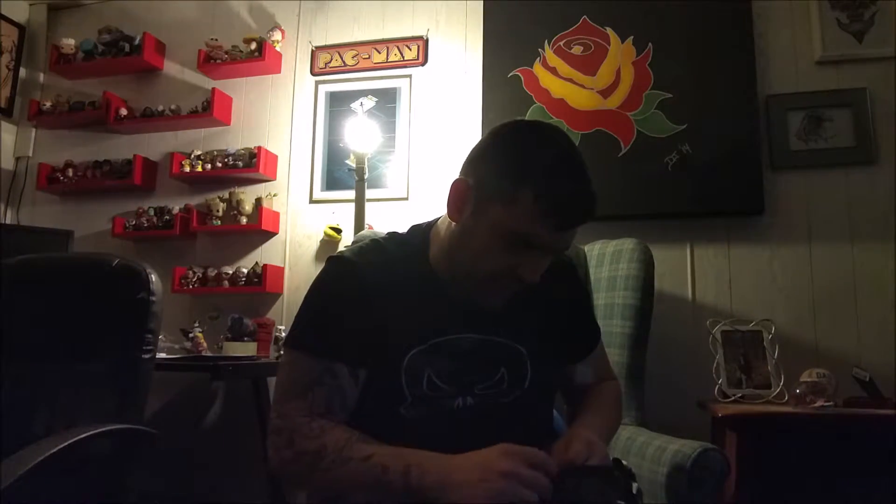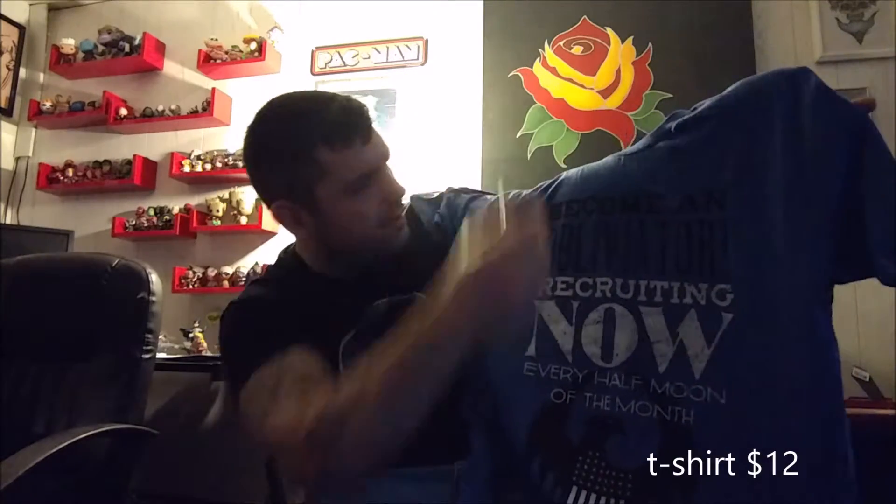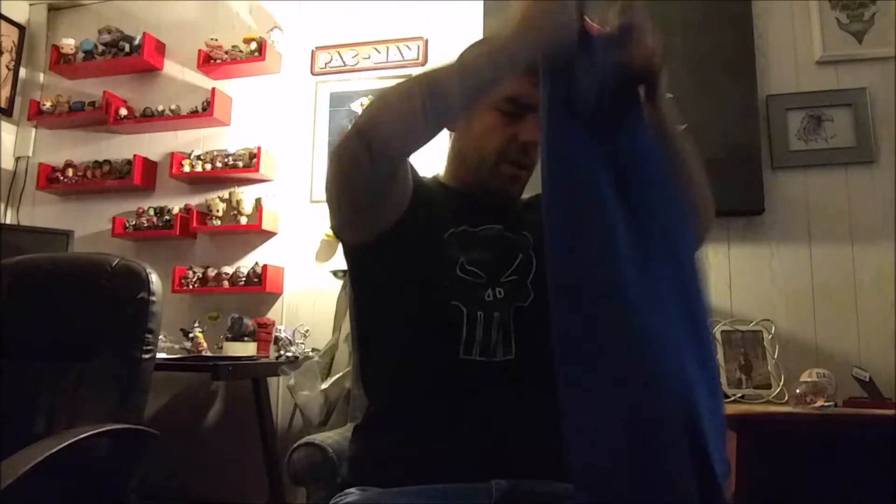So this is an officially licensed Fantastic Beasts and Where to Find Them item. It does say Loot Crate, and I like that it has the tag still on it. That movie just came out. It says 'Become an Obliviator — Recruiting Now, every half moon of the month.' I like that shirt a lot. I upgraded my size because it's getting bigger, but this looks really big for a large. Cool — it's a shirt I'll wear.